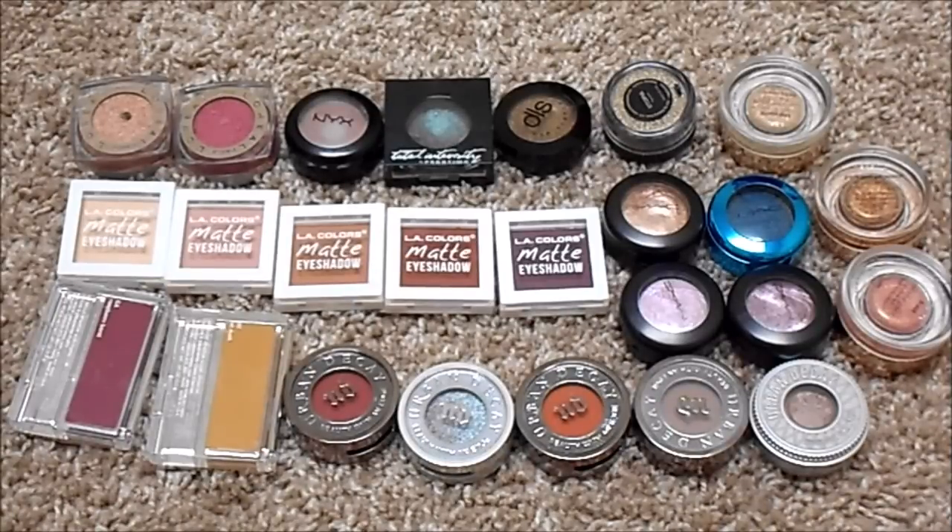For single shadows, I currently have 26 — the same as my last update. I have a few L'Oreal Infallibles, a NYX Single, a Prestige Total Intensity Single, a Dirty Little Secrets eyeshadow, a Makeup Geek Pigment, three Tarte Chrome Paint Shadow Pots, a few MAC Extra Dimension Shadows, a MAC Color Drenched Pigment, five LA Colors Matte Shadows, two shadows from Clinique, and several from Urban Decay. I do not have an ideal number, but I would like to test more of these this year.